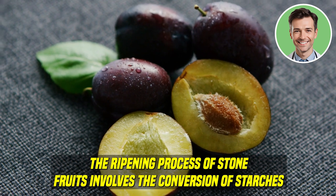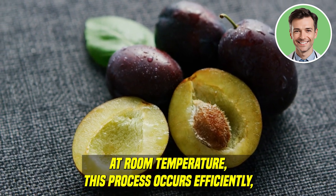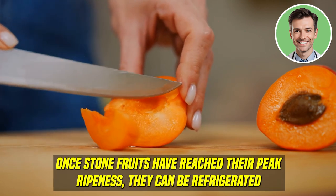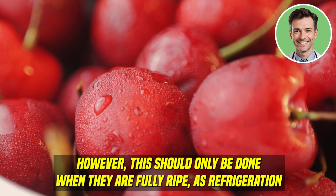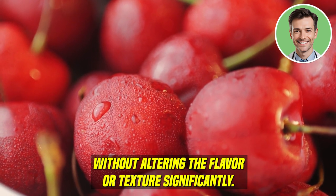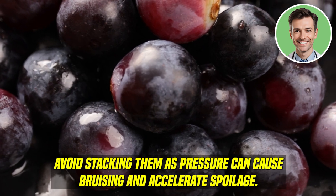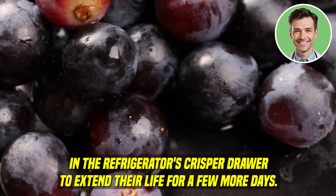The ripening process of stone fruits involves the conversion of starches into sugars, which enhances their sweetness and overall flavor profile. At room temperature, this process occurs efficiently, allowing the fruits to soften and become more flavorful, ripening evenly for a better texture and taste. Once stone fruits have reached their peak ripeness, they can be refrigerated to extend their freshness and prevent over-ripening. To properly store stone fruits, keep them at room temperature in a fruit bowl where they can breathe. Avoid stacking them, as pressure can cause bruising. Once ripe, they can be moved to the refrigerator's crisper drawer to extend their life for a few more days.